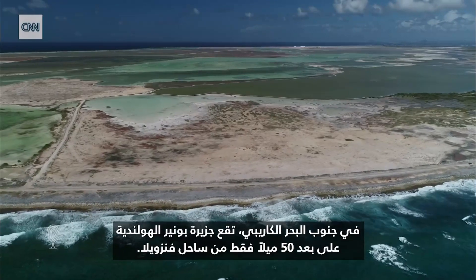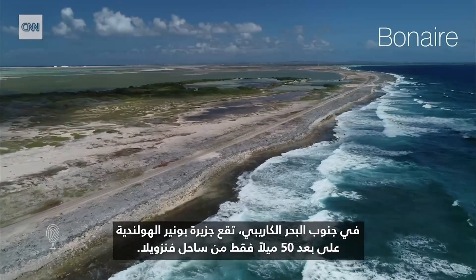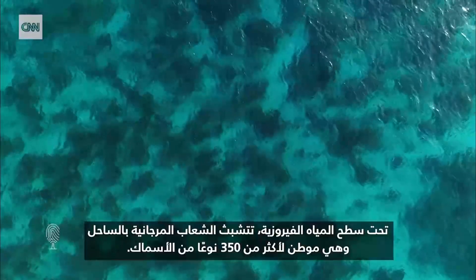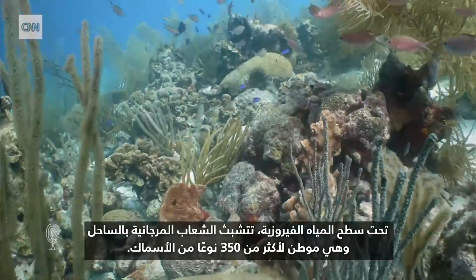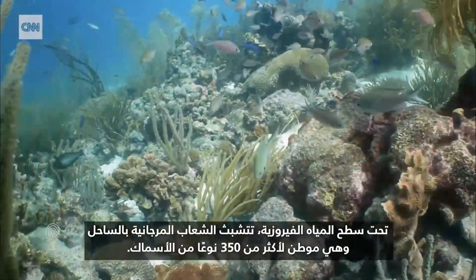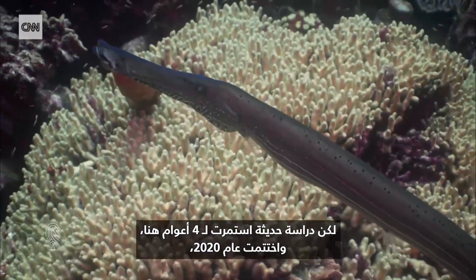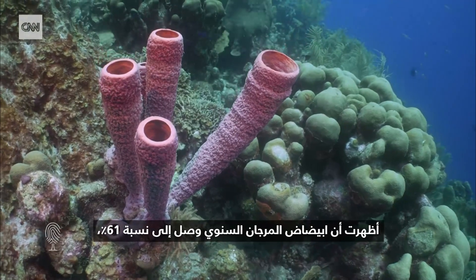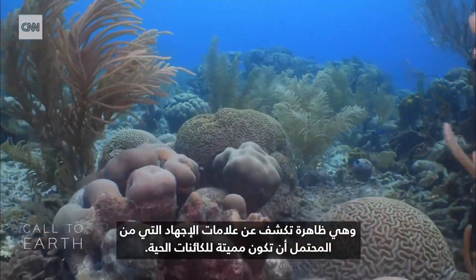In the southern Caribbean, just 50 miles off the coast of Venezuela, lies the Dutch island of Bonaire. Beneath the surface of its turquoise water, coral reefs cling to the coastline and are home to over 350 species of fish. But a recent four-year study here, concluded in 2020, has shown annual coral bleaching as high as 61%, a phenomenon that reveals signs of stress potentially deadly to the organisms.